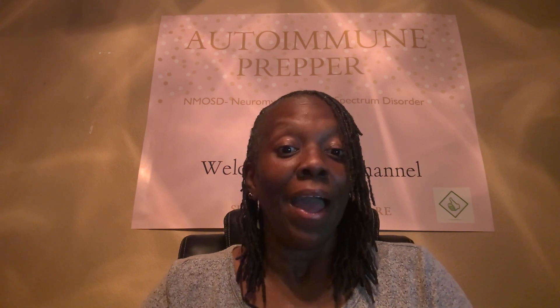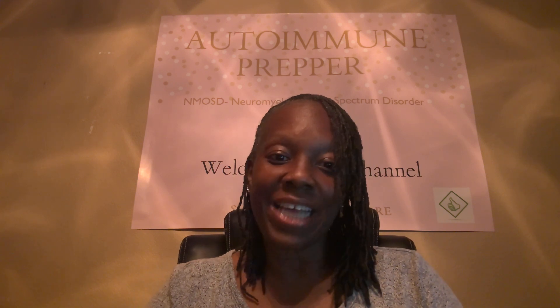Hello, hello, hello. Autoimmune Prepper here. Welcome back to my channel. Happy sassy Saturday. Today is the day before Valentine's Day. It's 6:32 p.m. California time.